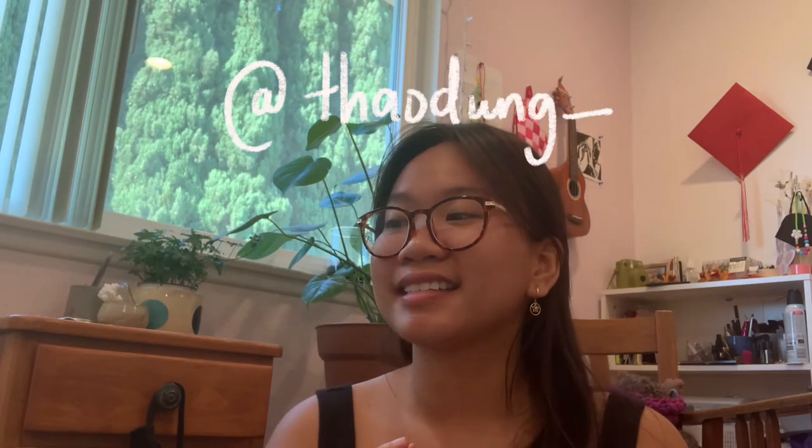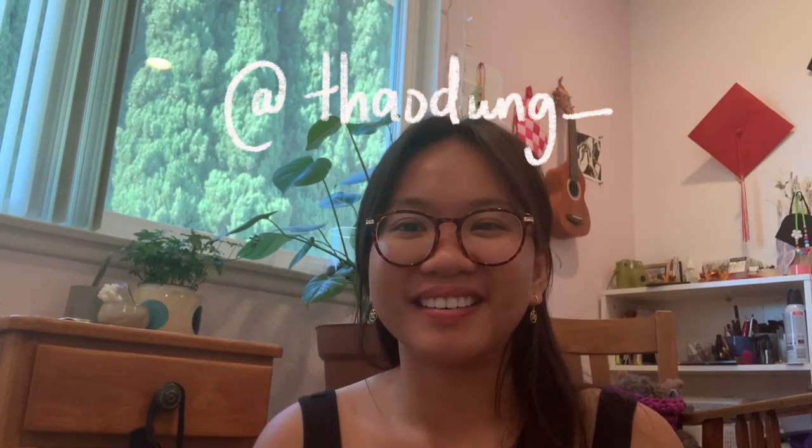Hi everyone, welcome back. My name is Jane, this is the Procrastinator Podcast — it's where I talk about things I've been knitting while procrastinating other things. If you want, you can follow me on Instagram at how_you_underscore, and sometimes I post stuff about what I'm knitting and things like that.